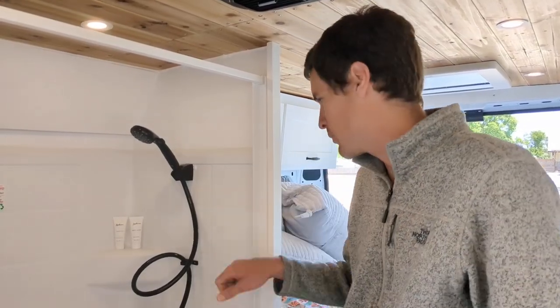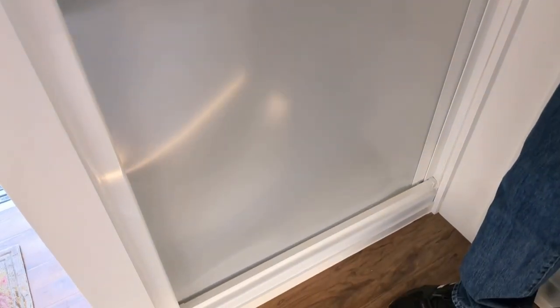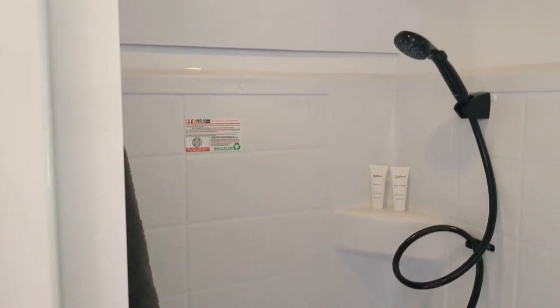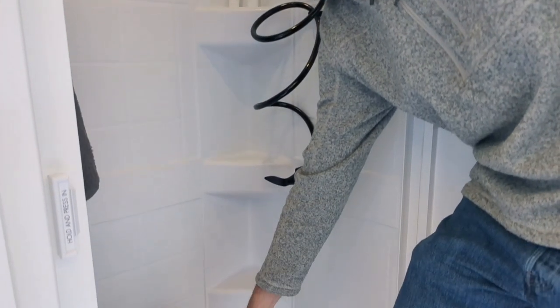In this van, we have a 24 by 32 inch full-size shower with a one-piece shower surround. We have a folding hook for your shower towel. We also have a retractable Nautilus self-thinning shower door — stows away easily whenever you're not using it. And down below, we have a Camco 5.3 gallon cassette-style toilet.